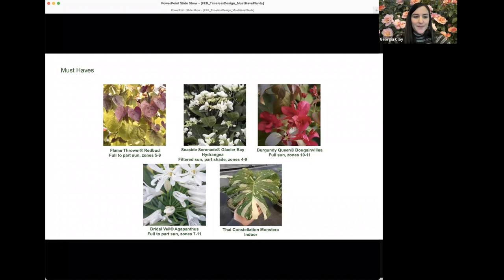Burgundy Queen bougainvillea is a unique find — spotted at Monrovia's Cairo, Georgia nursery by one of the craftsmen who noticed the beautiful burgundy foliage. Most bougainvilleas are all about the flowers, but this one features dramatic burgundy foliage in addition to the flowers, adding a really dramatic cast to the whole plant. It's a super easy to grow, drought-tolerant vine.